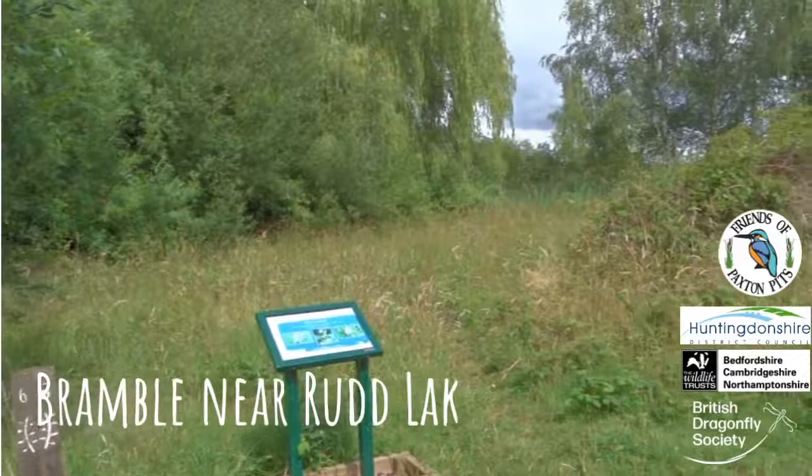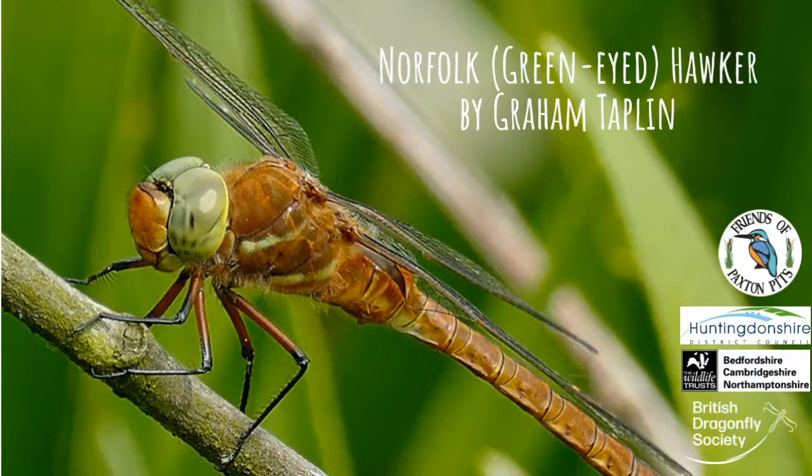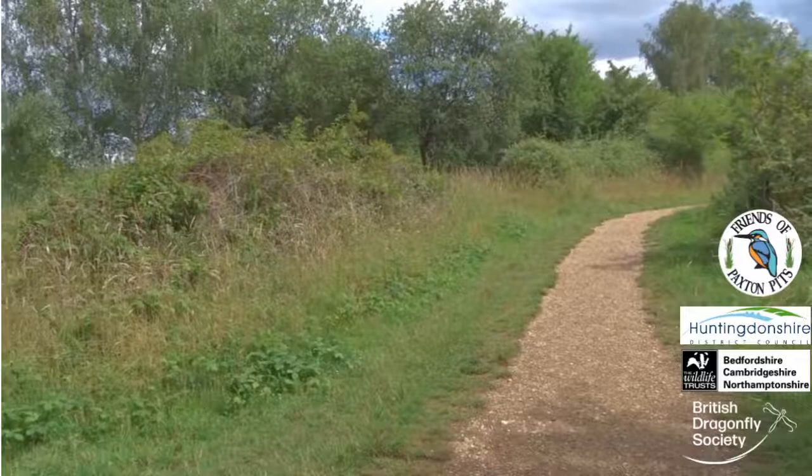This area of bramble, at the bottom end of Rud Lake, is good for all kinds of dragons and damsels. When the bramble is in flower, it is particularly popular with green-eyed and brown hawkers.